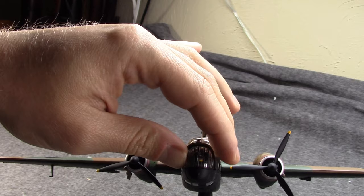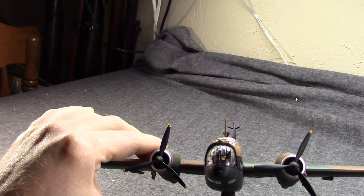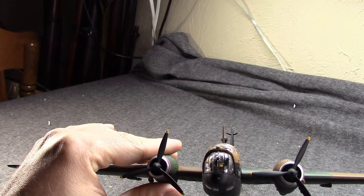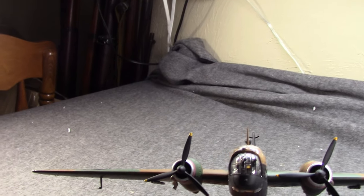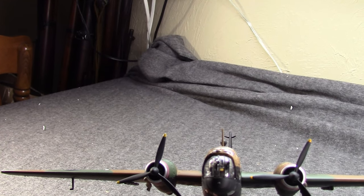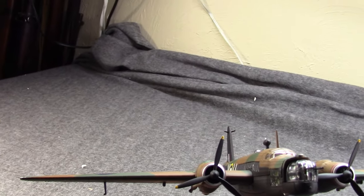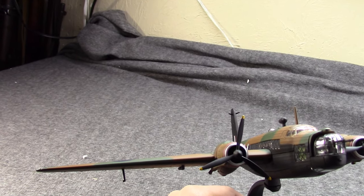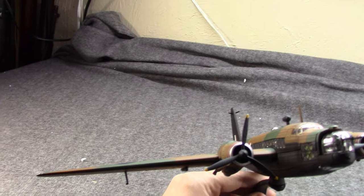It was the only British bomber to be made all the way through World War II, and it was the primary bomber of Britain when the war began, and for the first couple of years of the war. You think of the larger bombers like the Lancaster, or even the Stirling — they're big four-engine heavy bombers. But early on, this carried the brunt. This is a two-engine medium bomber, and it dates back well before World War II.